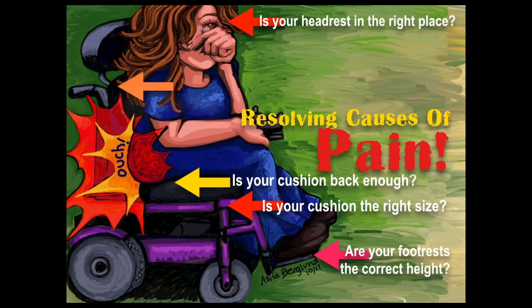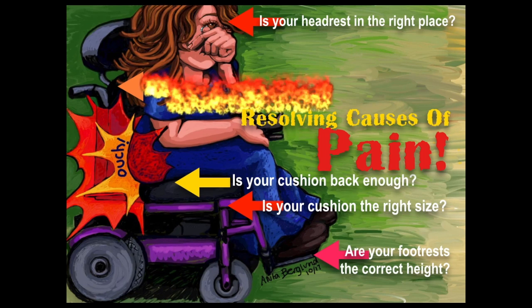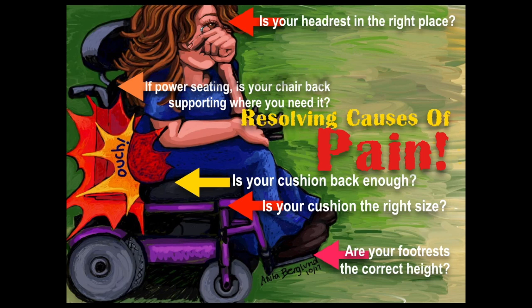Is your headrest in the right place? If you have one — if you have power seating like mine, you'll have to have a headrest. And as well, if you have power seating or power tilt, you want to ask: is your chair back supporting where you need it?